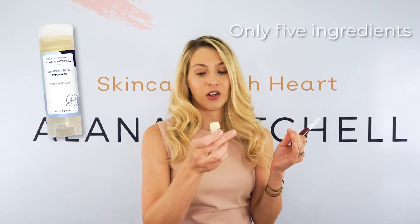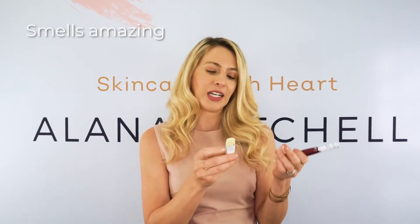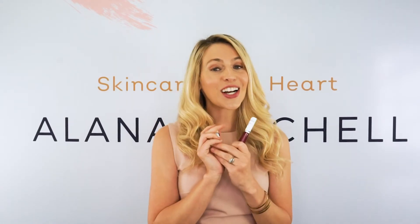This lip balm is 100% natural, made up of only a handful of ingredients — just five: peppermint, beeswax, vitamin E, jojoba oil, and shea butter. It smells amazing. It's not one of those you have to pump over and over. I get a lot of compliments — people just love it. It's not sticky, just hydrating.